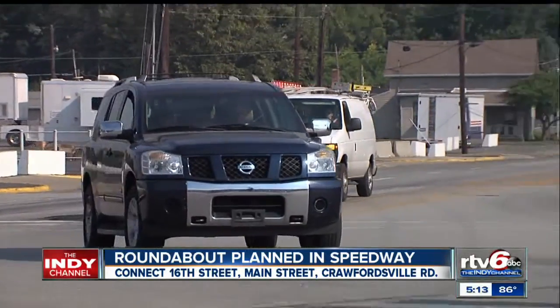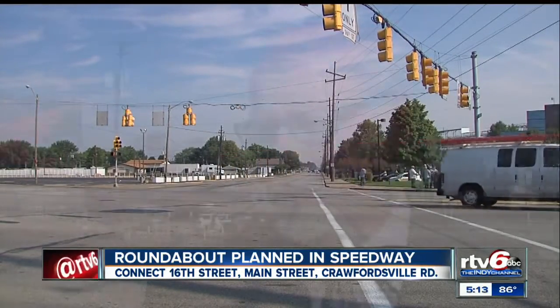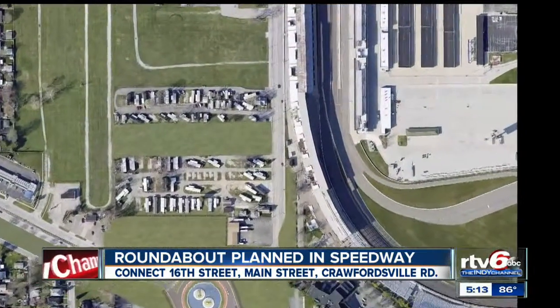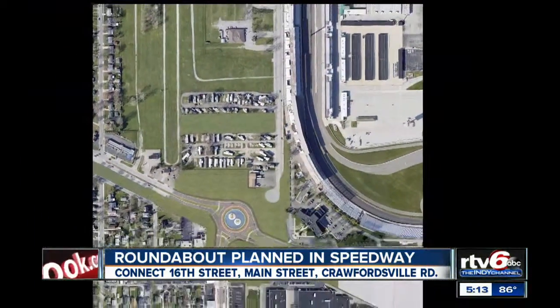Georgetown Road will be a dead end, which means people who use it to get downtown will need to find a new route. We've done traffic modeling, a traffic impact analysis, and we know that if all the traffic along Georgetown Road is diverted to Tibbs and Lafayette and Lynnhurst, those roads have the capacity to handle that traffic.